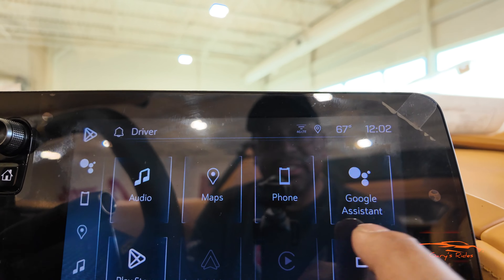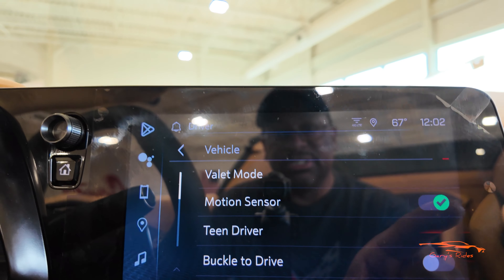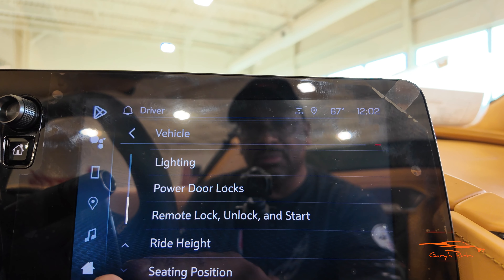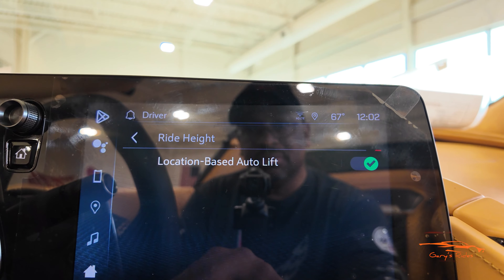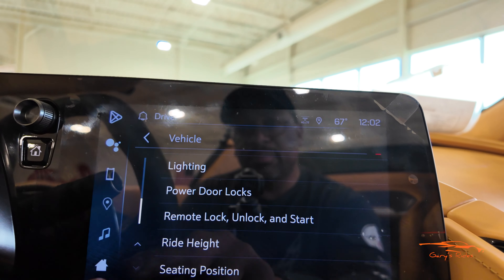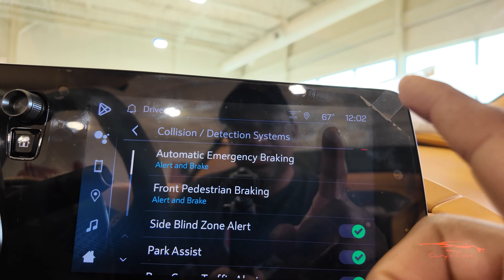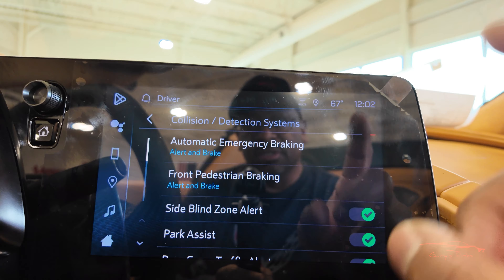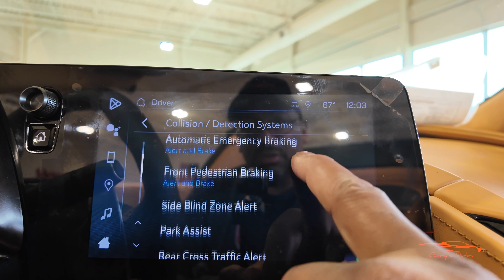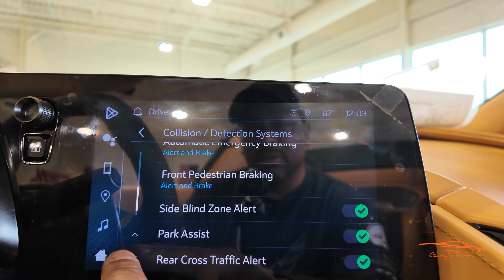Let's go into Settings real quick. It has the motion sensor teen mode. Scrolling down: comfort lighting, ride height. Going back up to comfort and convenience — there's the collision detection system. Here are a lot of the safety features on the new C8: emergency braking, front pedestrian braking, side blind zone alert, park assist, and rear cross traffic alert. They already had most of these on the 2020 to 2023 models.